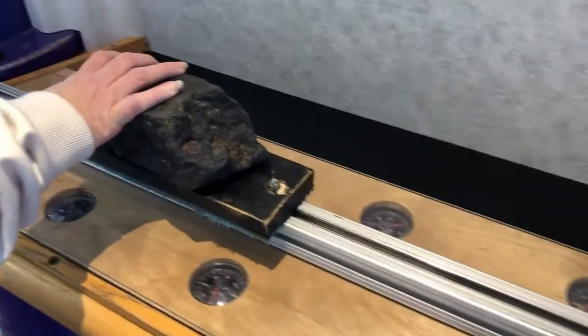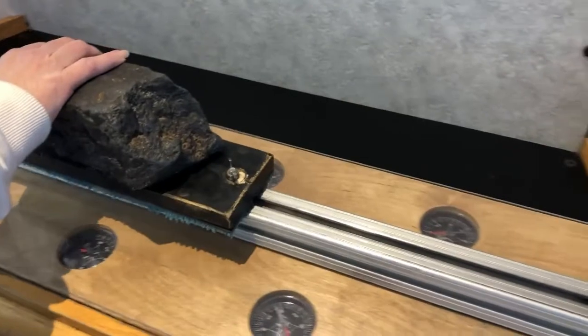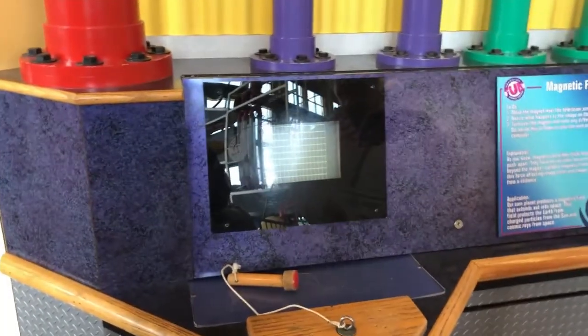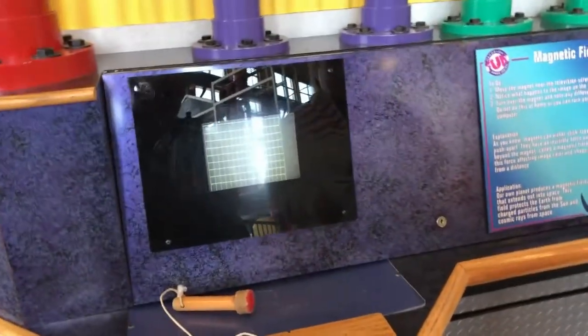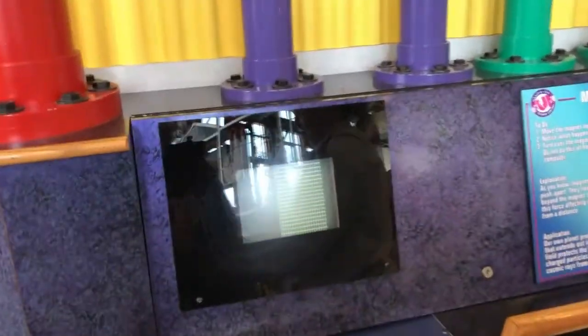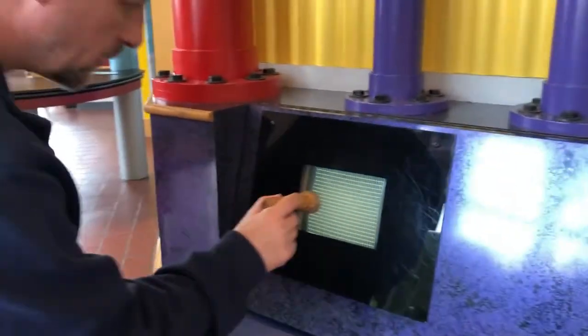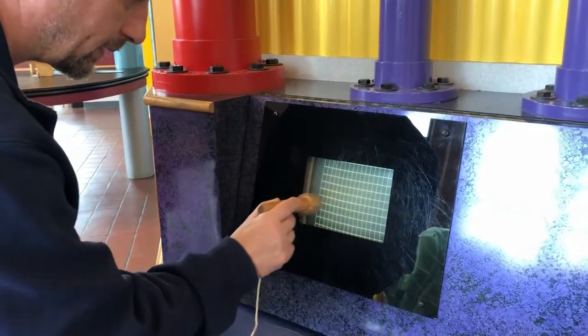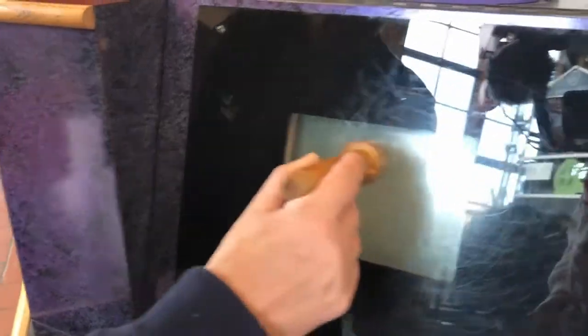So this is a magnet and what it does to a television screen. It's moving — you can see that. It's warping the image on there.